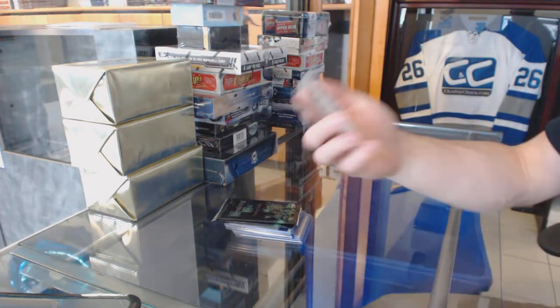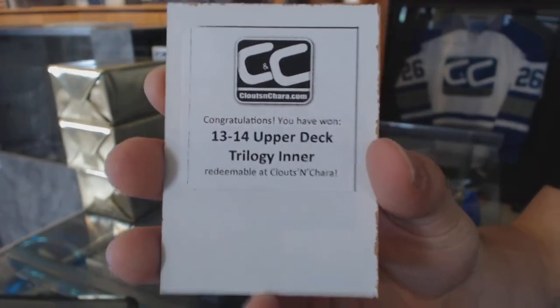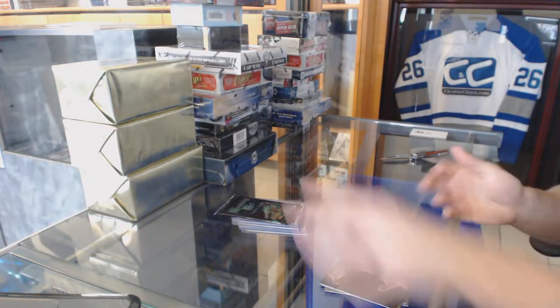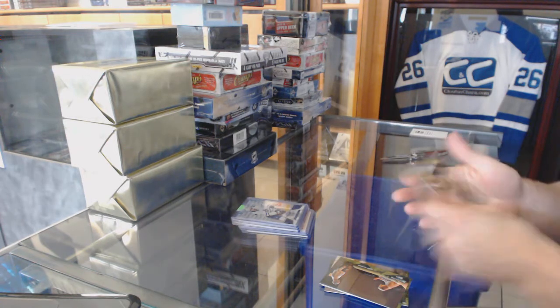The first free box is a 13-14 Trilogy. Breaking Bad bonuses to start — base and base.